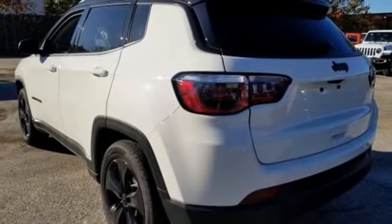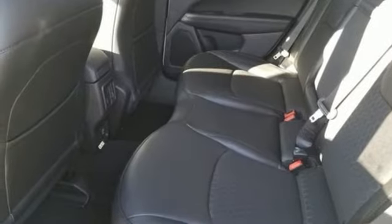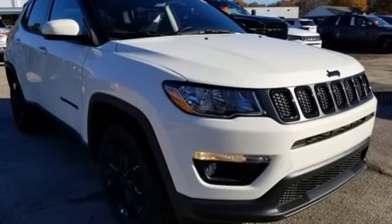Automatic transmission, aluminum wheels, gas pressurized shocks, and inline four cylinder engine. Journey anywhere in a Jeep.